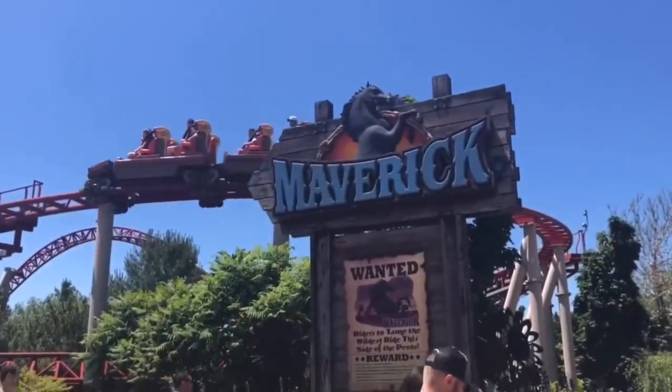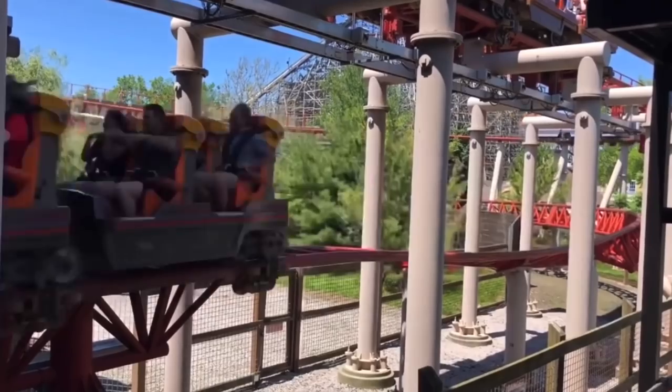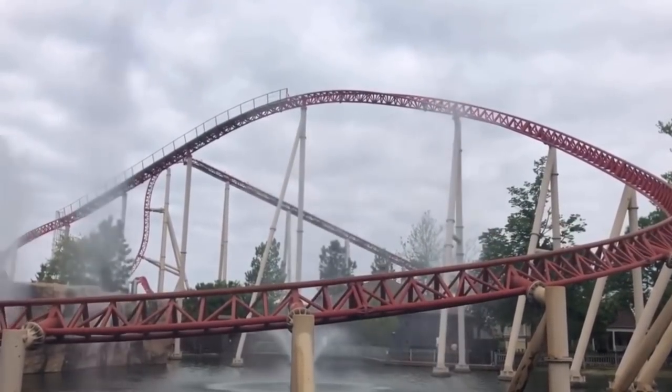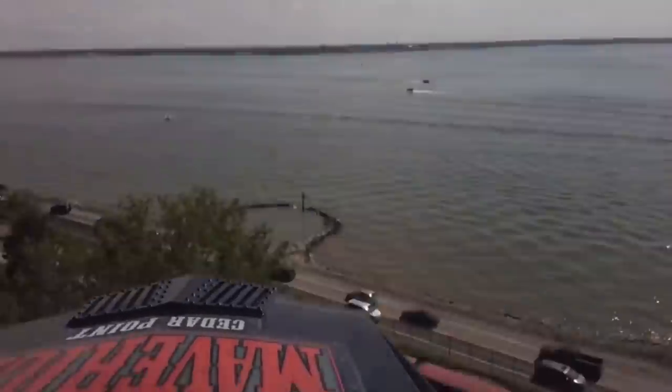Number 3: Maverick at Cedar Point. Talk about a ride that just hasn't shown its age — Maverick is without a doubt one of the top three smoothest steel coasters I've ever ridden. On rare occasions I do hear people complaining about a rattle, and it really leaves me scratching my head. I've ridden this thing about a dozen times and every single time it's been as smooth as can be, which is such a wonderful complement to the intense sequencing and fast-paced nature of this ride. Maverick absolutely deserves a high spot in my ranking of smoothest coasters.